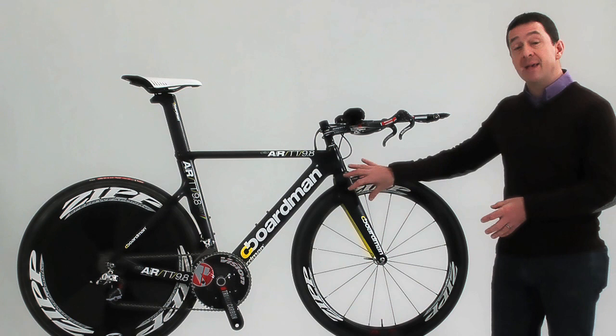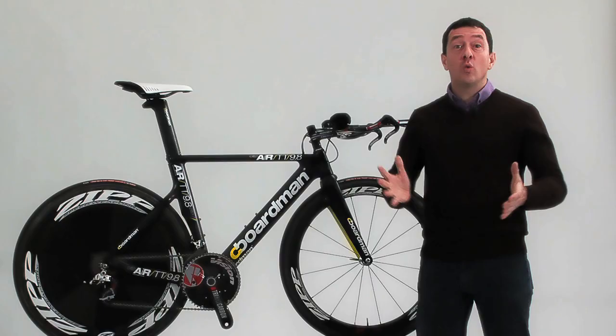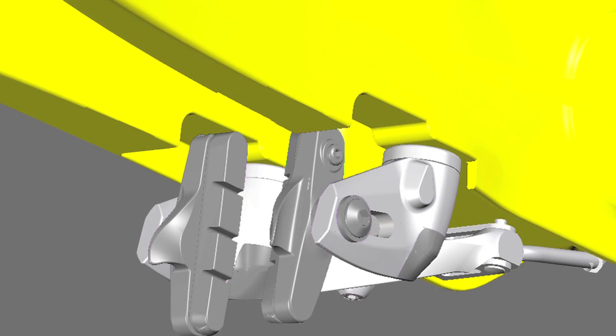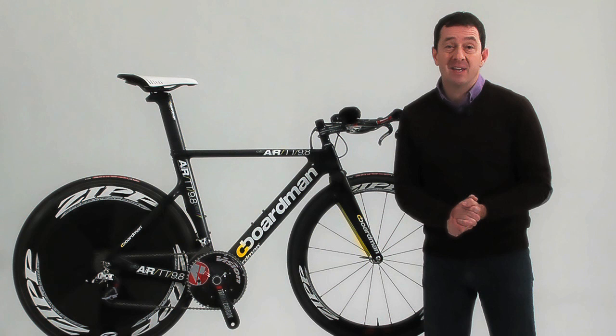This cutting-edge technique helped us develop the front brake system, which neatly tucks the brake inside the forks but leaves it accessible for easy adjustment and maintenance. Along with the rear brake carefully tucked away underneath the bottom bracket, the system gives powerful braking and excellent modulation for real control on those fast descents.